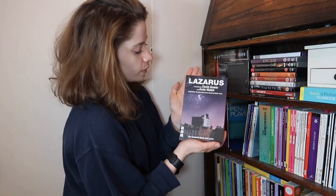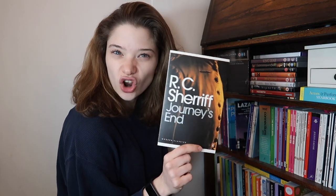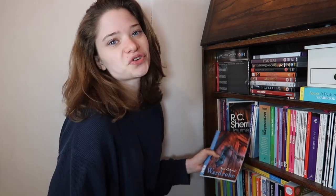Next I've got Lazarus by David Bowie - because I love David Bowie, I was so upset when he died. Next is R.C. Sherriff's Journey's End - this makes me cry, I love it. I worked on it as a workshop piece and I think it's amazing, go and read it. Next is The Wardrobe by Sam Holcroft - I got to perform this at the National Theatre in London, which was pretty incredible, just go and read it. Next is The Importance of Being Earnest by Oscar Wilde - this was my copy, you can see I've highlighted in it because I played Cecily, in the UK and in America.